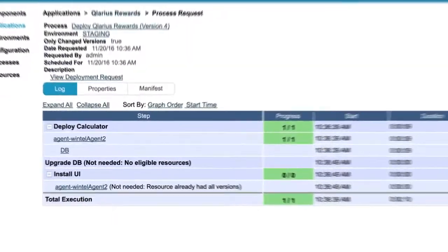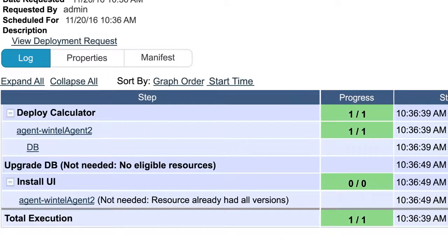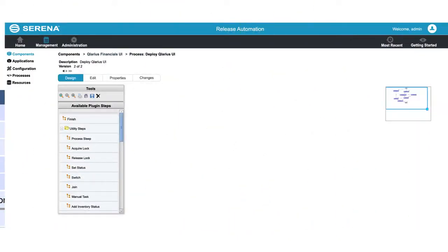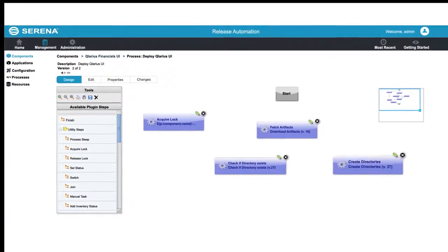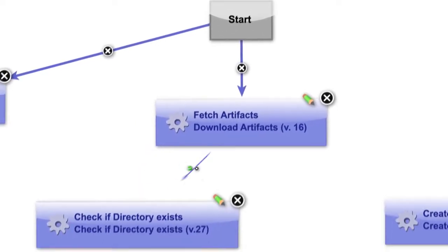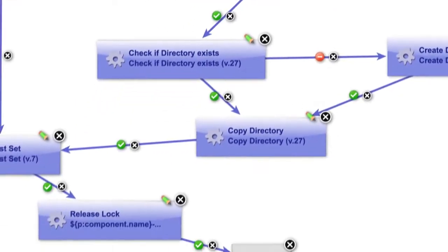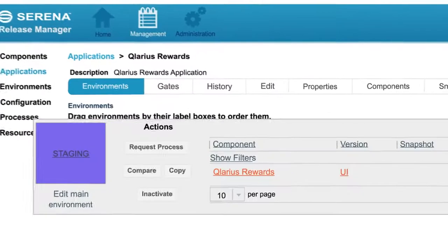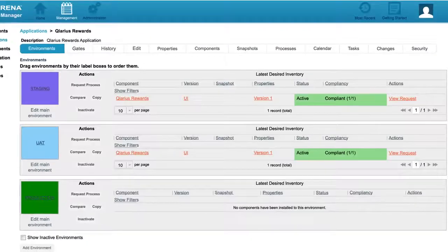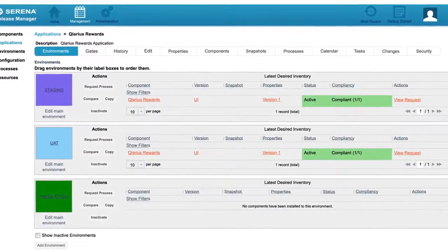The foundation of Release Manager is release automation, which allows you to eliminate the manual deployment tasks causing operational inefficiency. Release automation offers a unique, visually defined, model-driven, application-centric approach to automating all deployments — from build through testing, QA, and into production — decreasing cycle times and improving release quality.